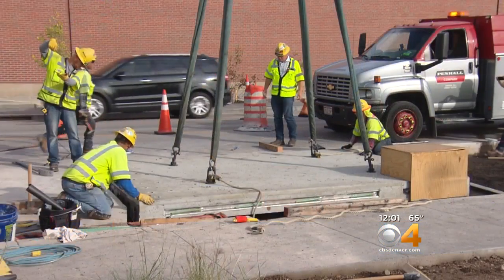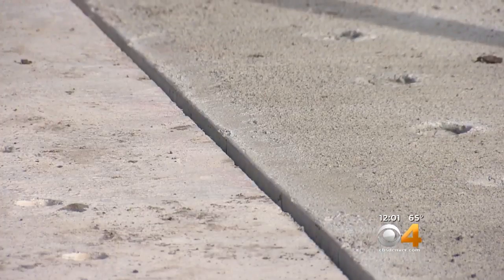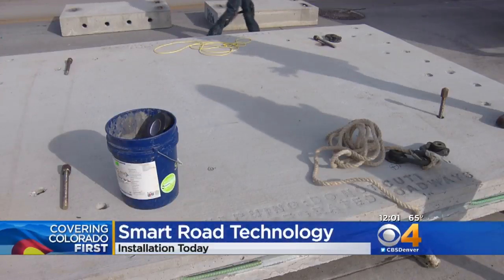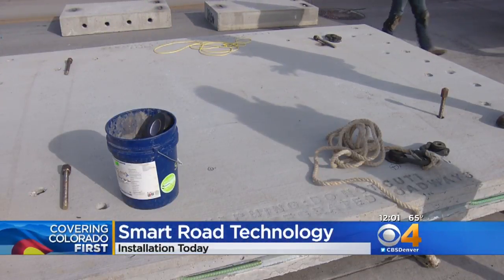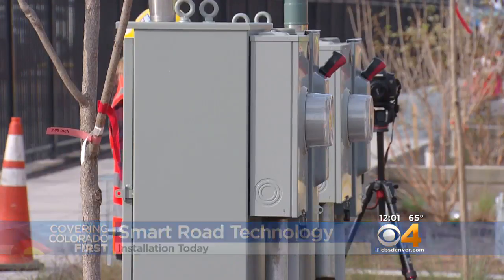Now that everything is just pieces away from being installed, vehicles will essentially be linked to the road itself. Each piece of pavement out here has state-of-the-art technology inside of it. There are sensors on each piece that collect important information about the road — when someone drives over it, it can tell the weight of a vehicle, how fast it's going, and how many cars are on the roadway.